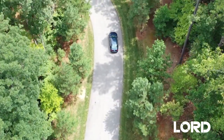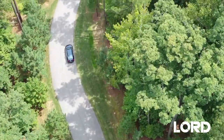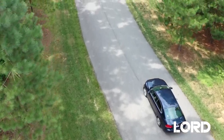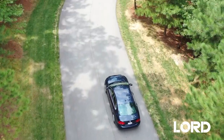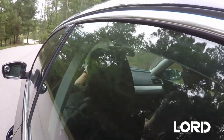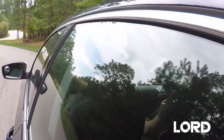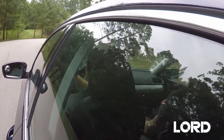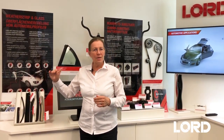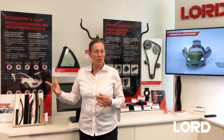We reduce squeak and noise within the car. If a car is driving, you will have movement on the roads, so you will have movement of your car doors against the car body. The sealing is in between, and if this starts to squeak, it's directly beside the ear of the passenger and it will be rather annoying. Therefore, our coatings are mainly in the high-level European cars, which are present to reduce squeak and noise.